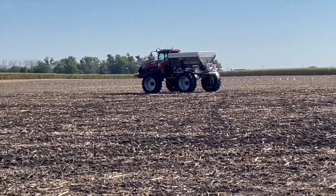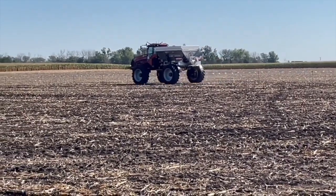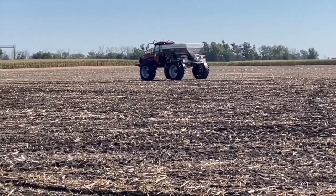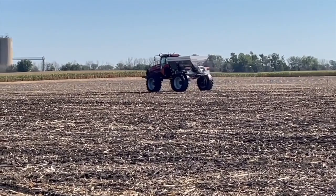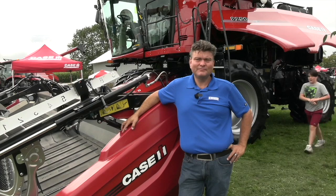I want to talk about Raven, the autonomous story. We've seen the Trident spreader with Raven Autonomy, Omni Power and Omni Drive launched last year at the Farm Progress Show. And now we have Raven Cart Automation.